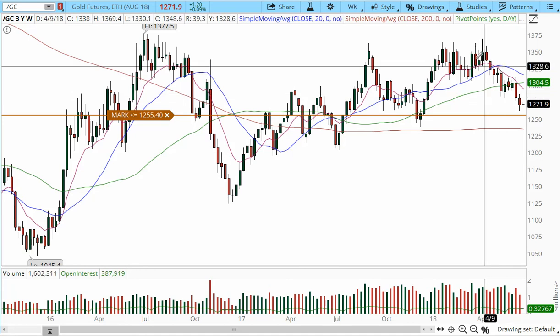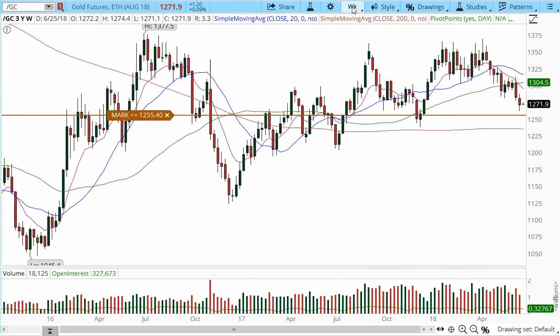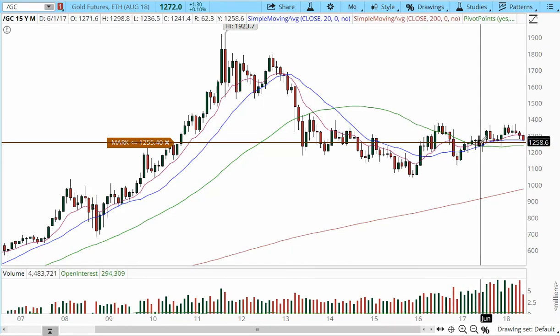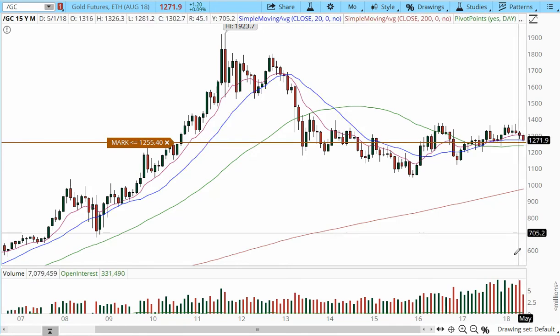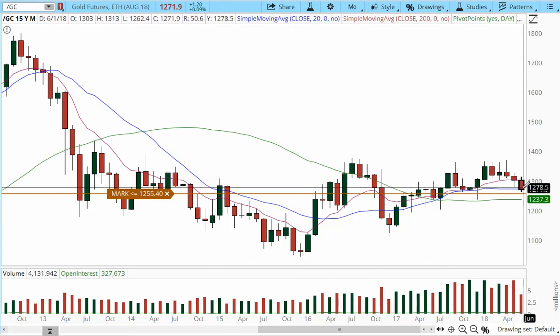I haven't had a trade in gold. It continues to be very choppy, and I see a high-risk, asymmetric risk-to-reward situation. On the monthly chart, it's trading on a cluster of support, which is why we're seeing choppy price action. However, we did have a pullback right into the 20 moving average, so I'm keeping it on watch to see how price action reacts.